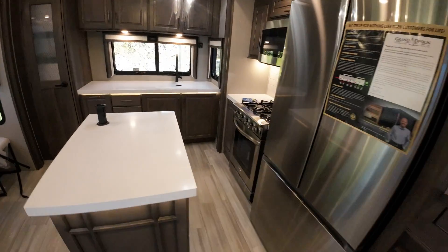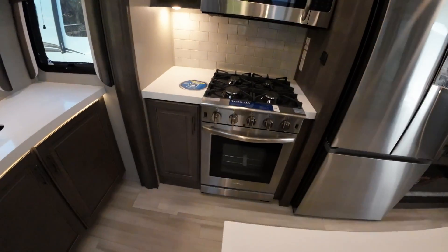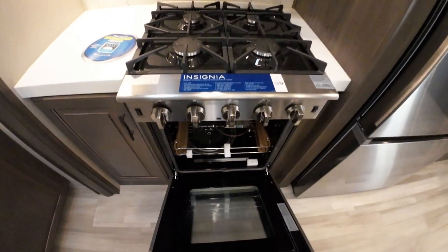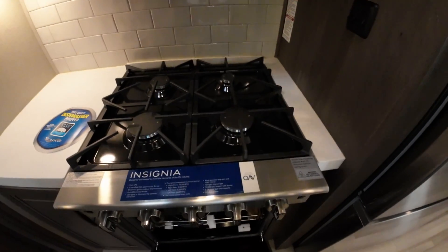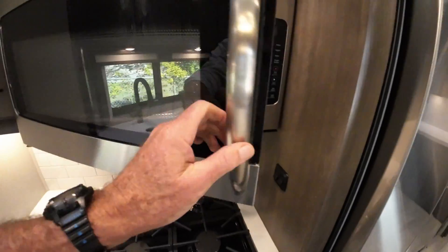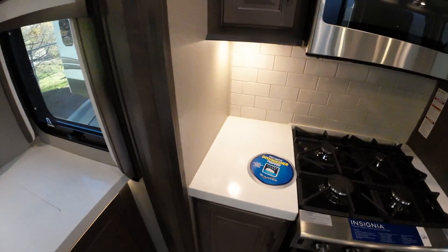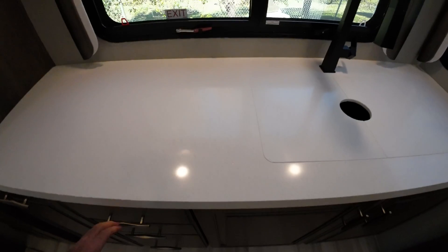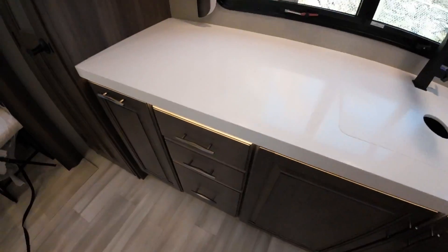It has more counter space than most of my 40-footers. You have a real oven big enough to put a Christmas turkey in, and a four-burner range — not three. Dishwasher prepped, but we don't do that — it's not that tough to wash a dish. But it's ready if you want one. More counter space. One day they're going to do soft-close doors. Solid cabinetry, hidden hinges, all pocket screws — no staples, of course. Great pantry.